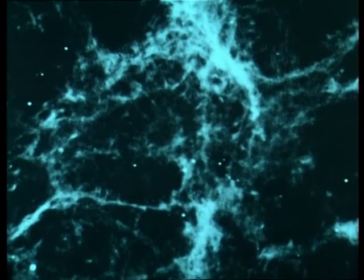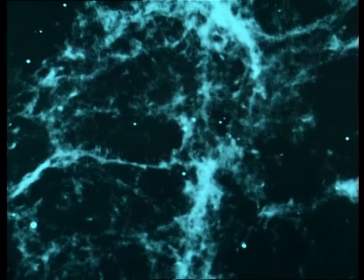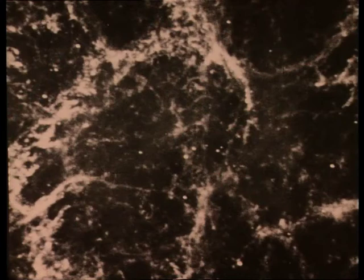This is the famous Crab Nebula, photographed by the NTT in different colours. It is the remains of a star that exploded as a supernova in the year 1054. In this infrared image we can easily see the famous pulsar at the centre.